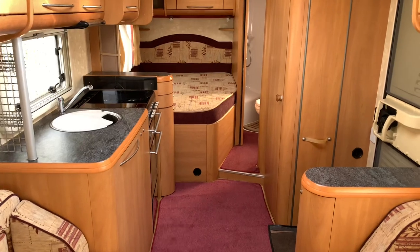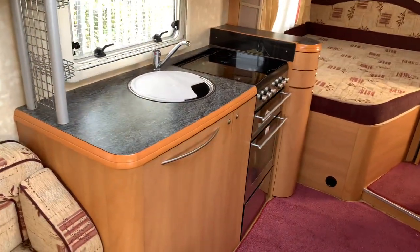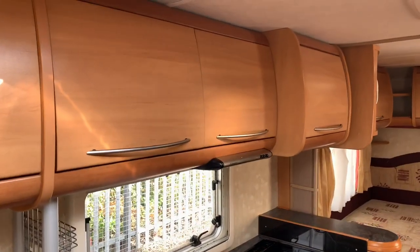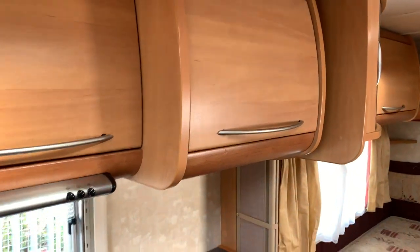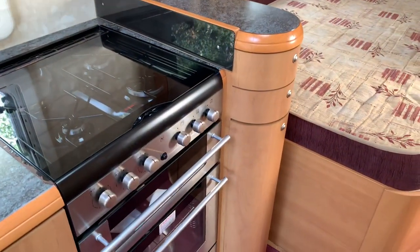Facing towards the rear on the left hand side is the kitchen with a four hob burner, oven, grill and sink. Cupboards above, with the last cupboard having the microwave inside. Storage and drawers next to the oven.